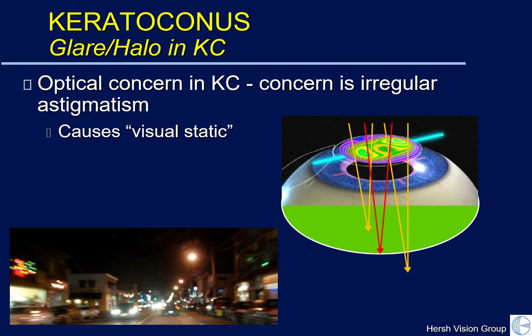The clinical analog — the visual problem that KC patients have with visual static — typically occurs in low light situations. These can include glare, a halo, double vision, and multiple images.